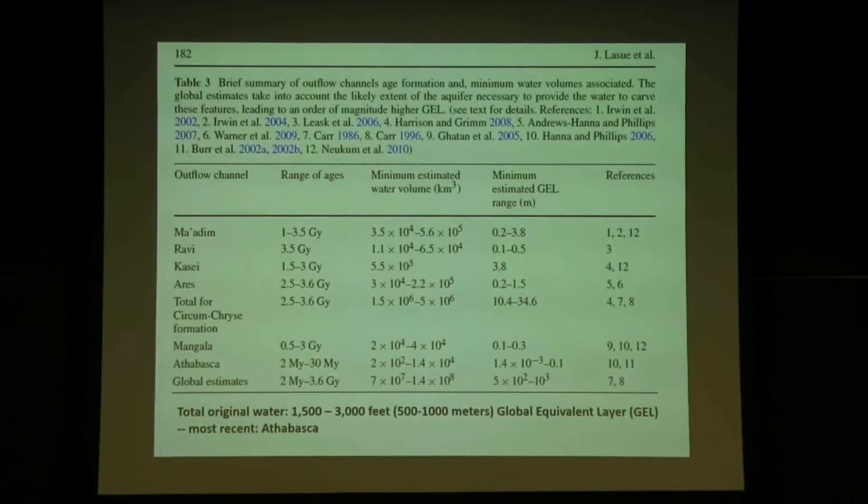The first column is the names of outflow channels. The second column is the age based on crater counting. Athabasca formed between 2 and 30 million years ago — and with astronomers, 30 million years is a short time compared to 4 billion years. The Ravi channel is 3.5 billion years old; the Aries channel is 2.5 to 3.5 billion years old. Athabasca formed recently. That means on parts of Mars, there are still vast reservoirs of water below the surface — as recently as 2 to 15 million years ago.